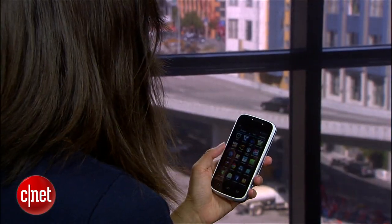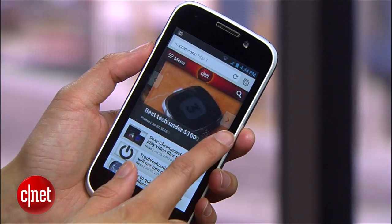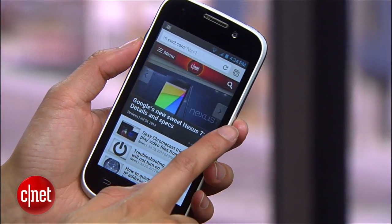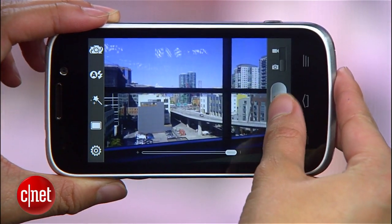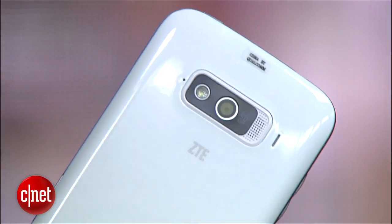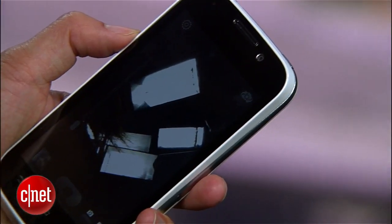It sports a responsive 4-inch IPS display with a 480 by 800 pixel resolution, and it runs Android 4.1.2 Jellybean. This 4G LTE handset also features a 5-megapixel camera with flash that can record 720p video and a 1-megapixel front-facing camera.